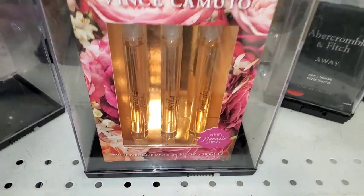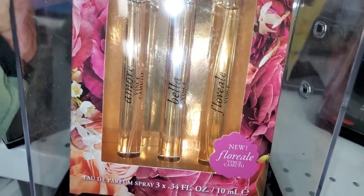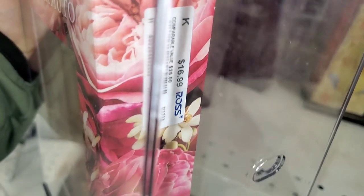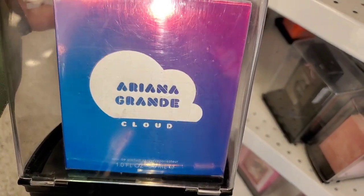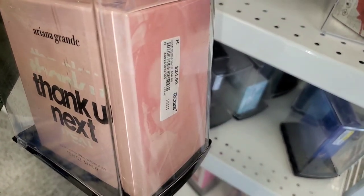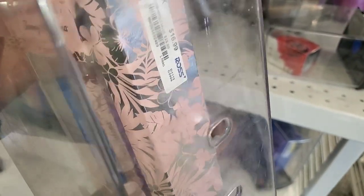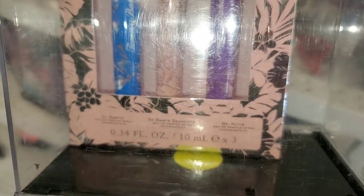There was a new Vince Camuto perfume trio with three different travel-size sprays for $17. I spotted the Ariana Grande Cloud perfume — one of my favorite perfumes ever — for $25, and Thank You Next from her also for $25. For Tommy Bahama, there was a perfume trio with three different scents for $17.